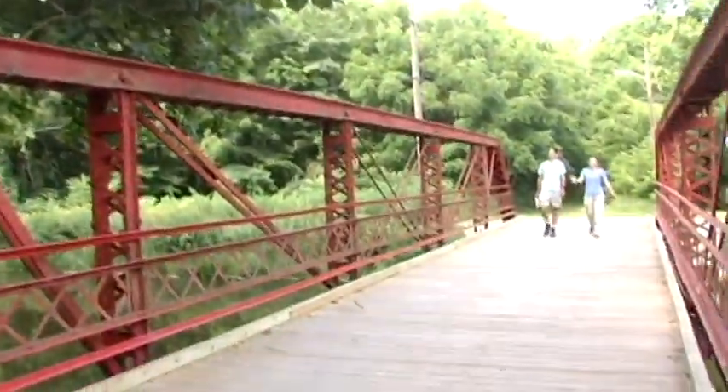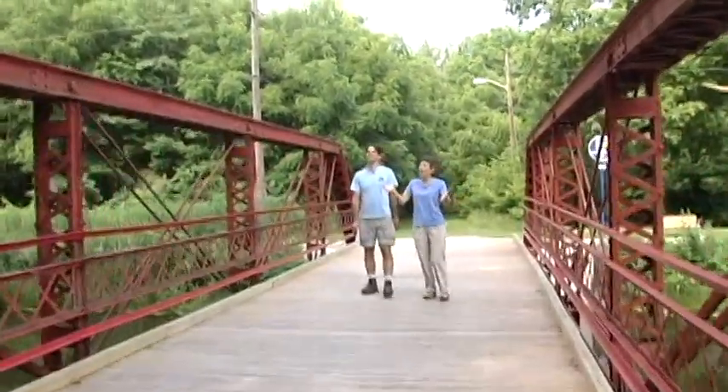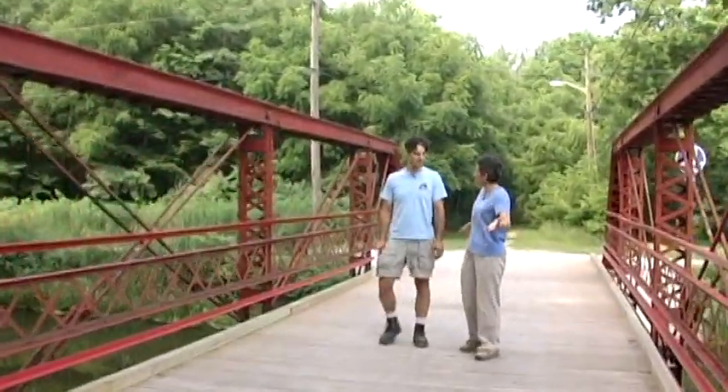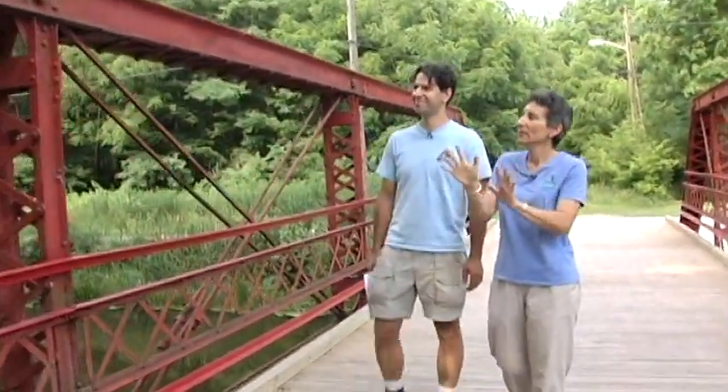Wow, Erin, this is a beautiful sycamore. It's gorgeous. And we're actually here on the Maple City Greenway, which is a kind of walking bike path through Goshen. And this sycamore is the champion from 2010. I want to get a little bit closer, because one of the things I love about sycamore is their really interesting leaf shape.